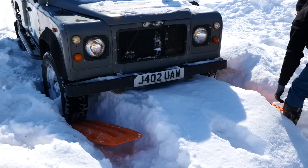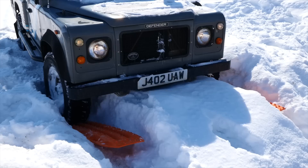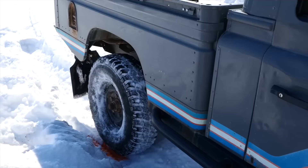The only part where the Defender had any trouble was the pile of snow at the edge of Kevin's driveway. We scooped some snow away, put down the max tracks, and then it was able to crawl right out. It was back on pavement and ready to be hooked up to the van.